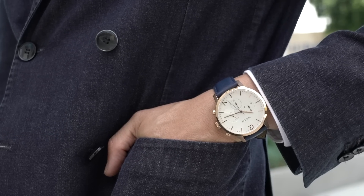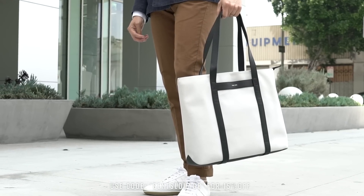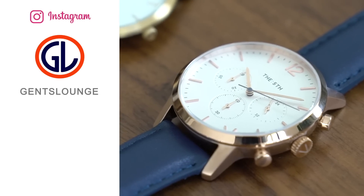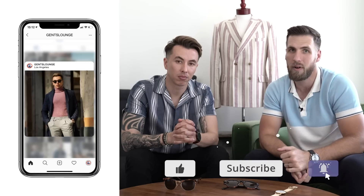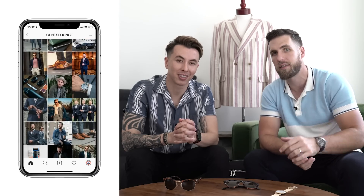That wraps up the video — I hope you learned something. Thank you to The Fifth Watches for sending over the watches and bags featured in this video. Sponsors like these help this channel keep going. Click the link below to check out The Fifth Watches and this bag — it might be my new favorite backpack. If you haven't hit that subscribe button yet, hit it now and give us a follow on Instagram at GentsLounge. Cheers, guys.